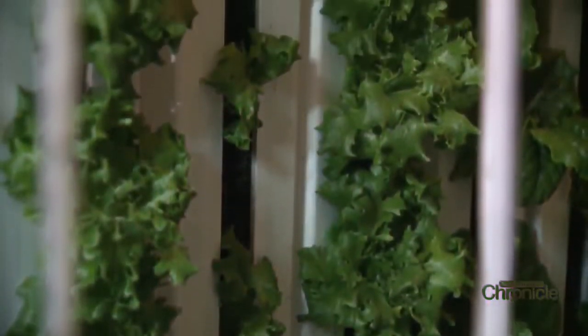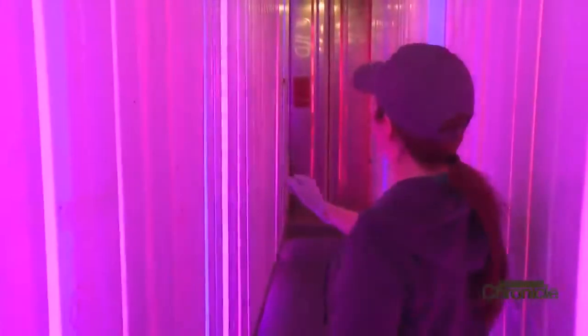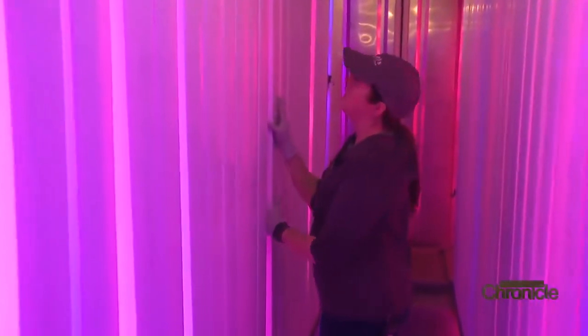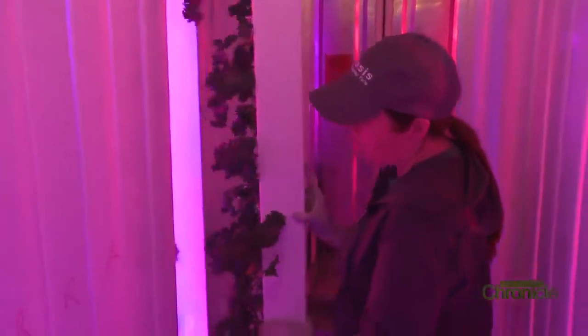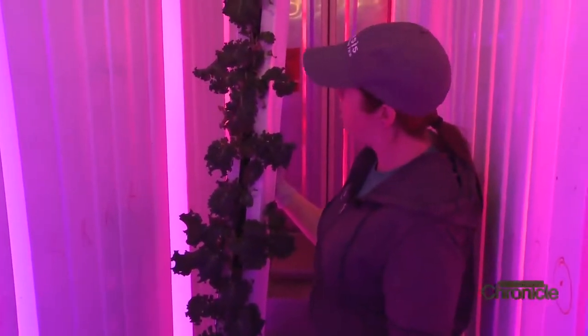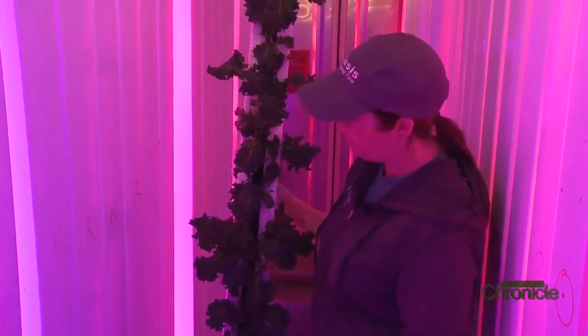Oasis Springs Farm grows mostly leafy greens — all lettuce down here and some kale in this section. The kale is a little bit different: instead of harvesting every week, what they do is trim off of it. They'll keep the kale in the tower for up to six months and just trim off the big leaves.